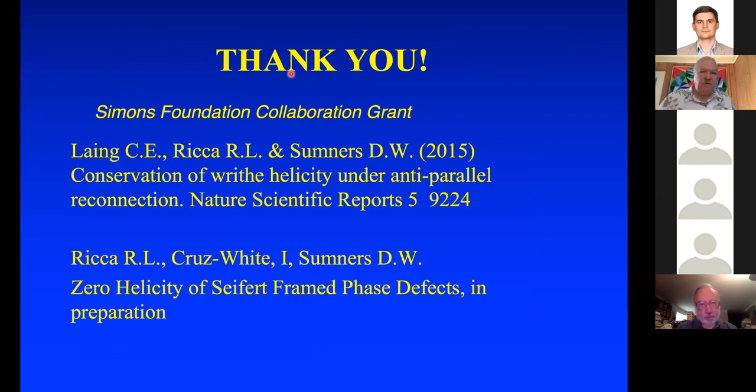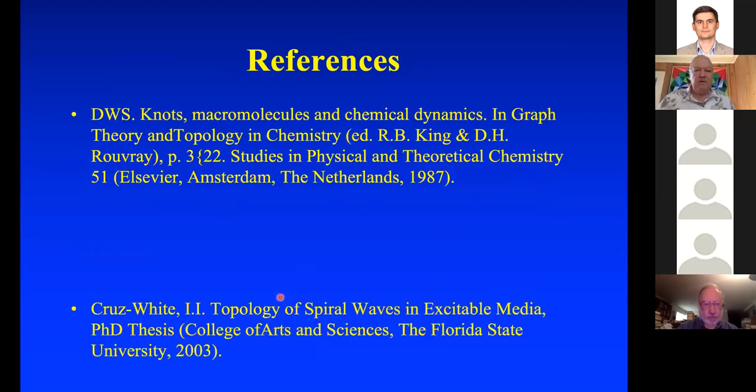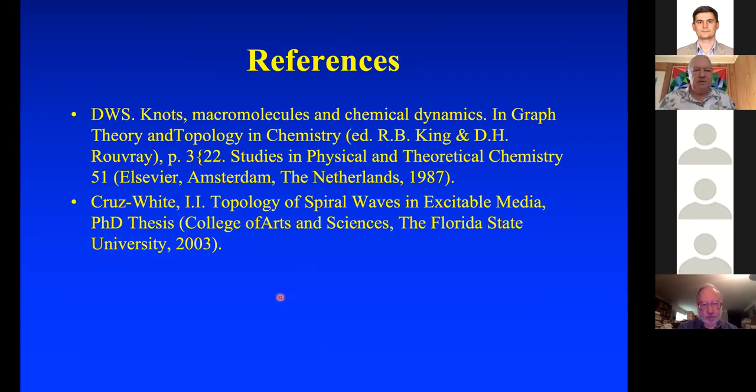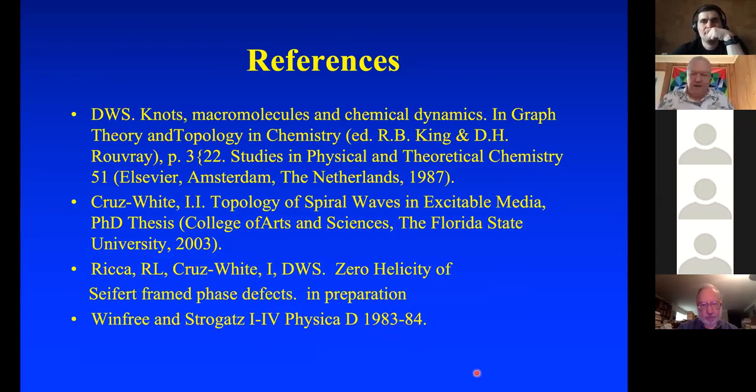I'd like to thank you for your attention. Here's a paper that's been published and one we're working on, along with some other references. This is an old paper where some of this was done. My student Irma White did a lot of this work on the topology of spiral waves. And we owe a lot to Winfree and Strogatz, because much of this goes back to their work. Thank you very much.